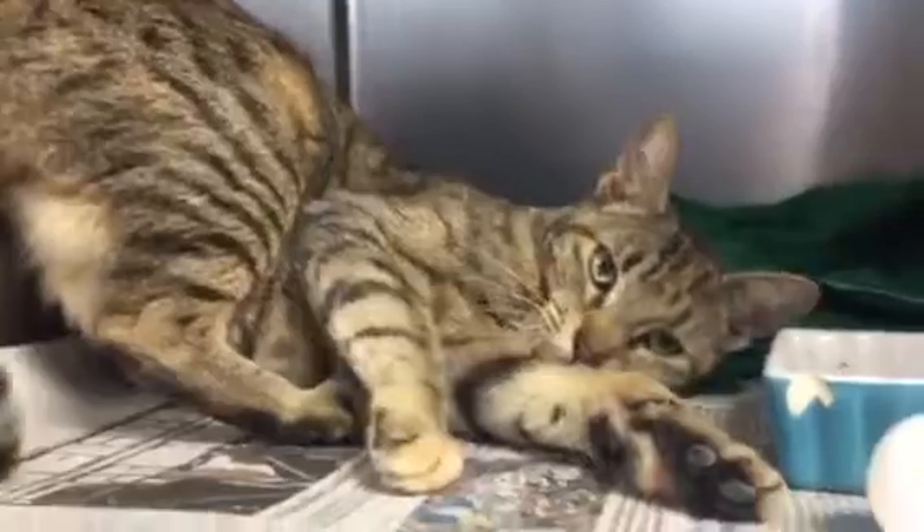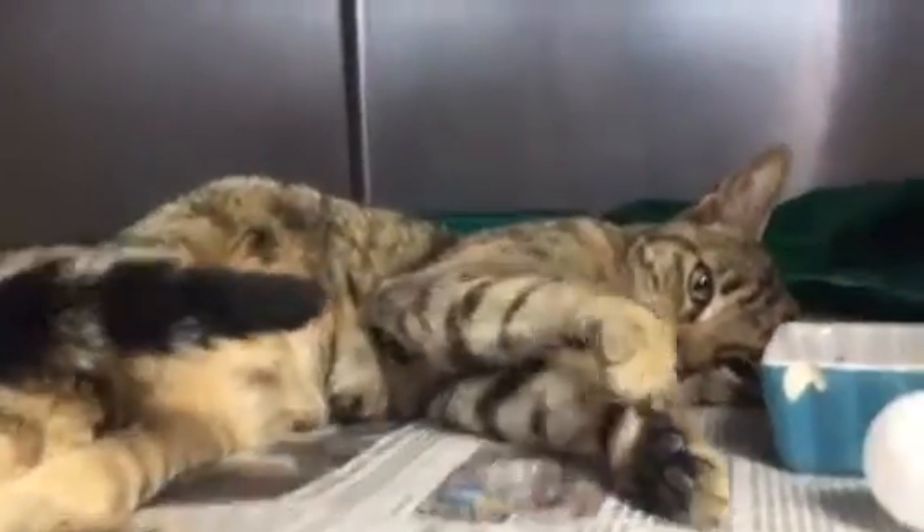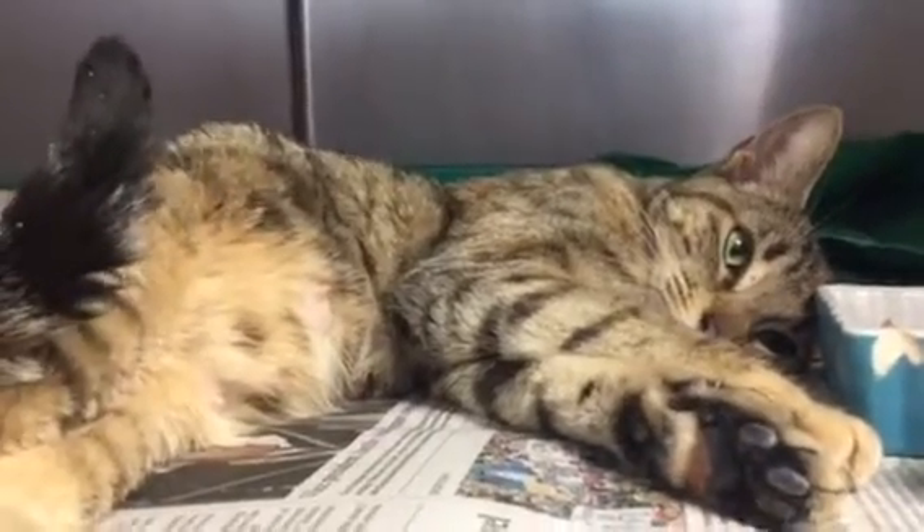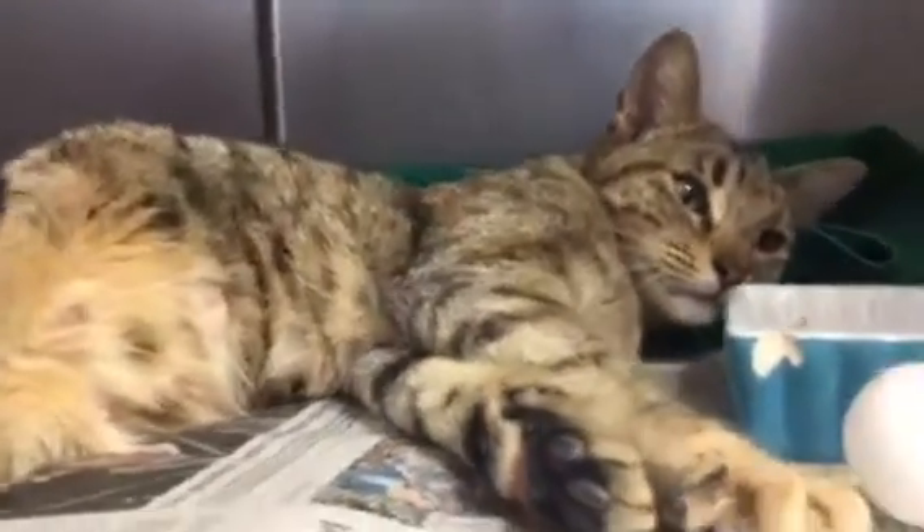This is Farrah, rubbing all over looking for attention. She must have been somebody's cat — there's no way this was a stray outside. Super friendly, pretty, and looking for love.